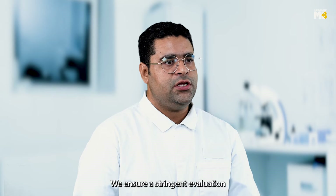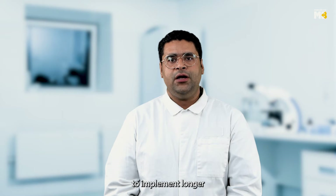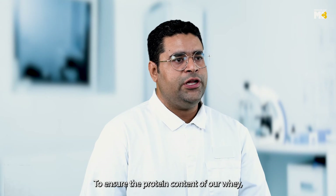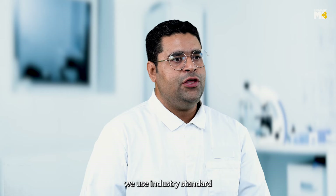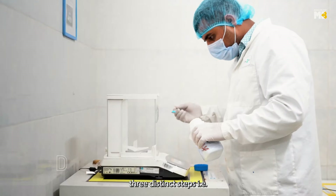We ensure stringent evaluation as per ICH guidelines, food codex, and food packaging guidelines to implement a longer shelf life of the product. To ensure the protein content of our whey, we use the industry-standard Kjeldahl method with three distinct steps: digestion, distillation, and titration.